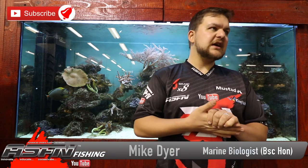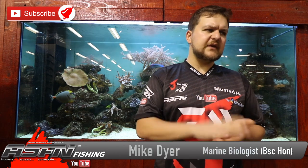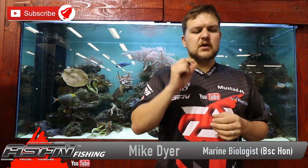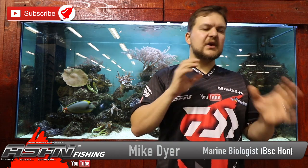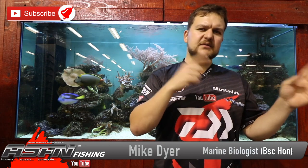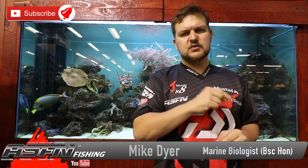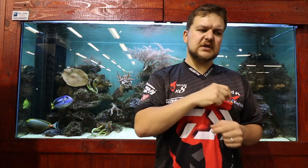Good morning guys and girls. Today we're going to be talking about a species very similar to another one we've covered in the past — something called a red fingers. The red fingers is one of the finger fins, and if you look back at some of our older videos there's one on a two-tone finger fin. We'll have the link in the description. This fish is very similar to that; it's just the colorations that are different.